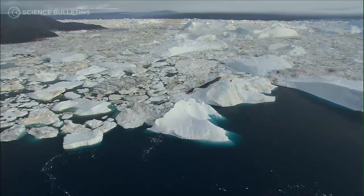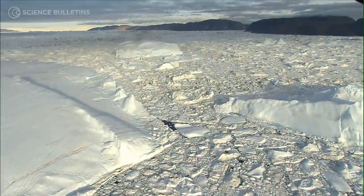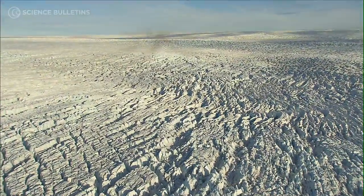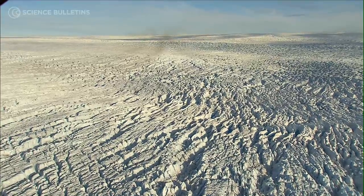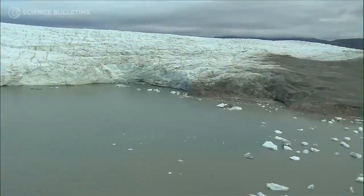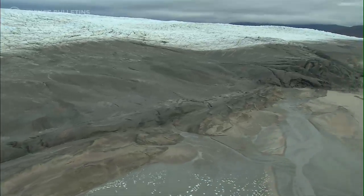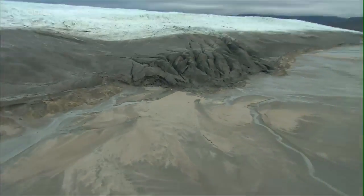On Earth, we have a lot of water locked up as ice. Particularly at the poles, you get really big piles of ice, and we call those ice sheets. These ice sheets are great indicators of what's going on with our climate, so there's a lot of investigation — are they melting? Because if they do melt, they raise sea level, and that affects everybody in big ways.